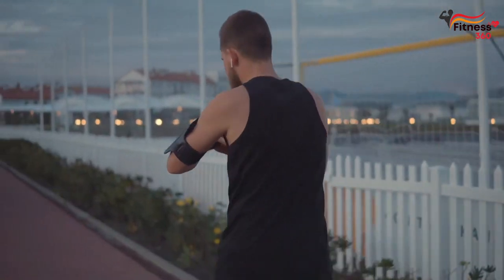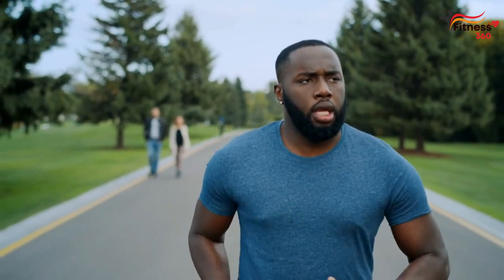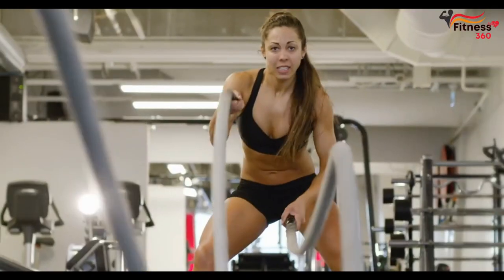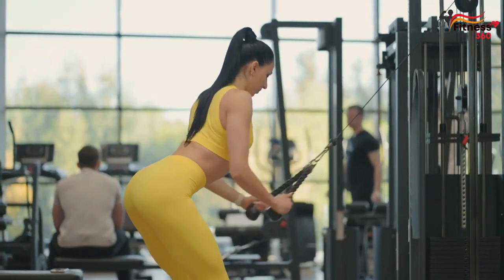Rule 3: Train regularly. Light running once a week will be pleasant, but in terms of weight loss, it will be useless. To get rid of extra pounds, run at least three times a week. Rule 4: Alternate different types of workouts — long runs, high-intensity interval training, trail running, strength training. There are many ways to diversify your workouts.